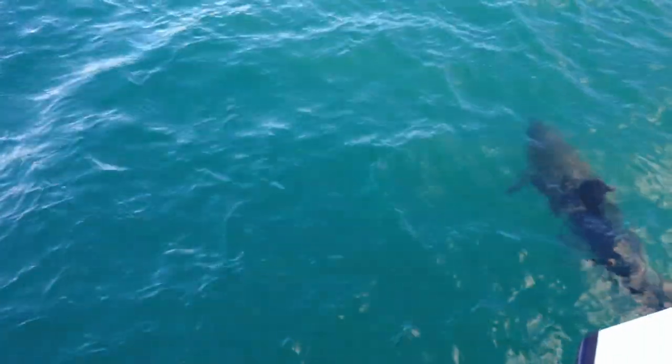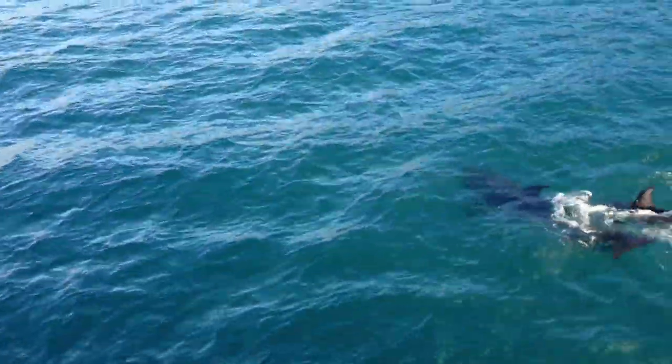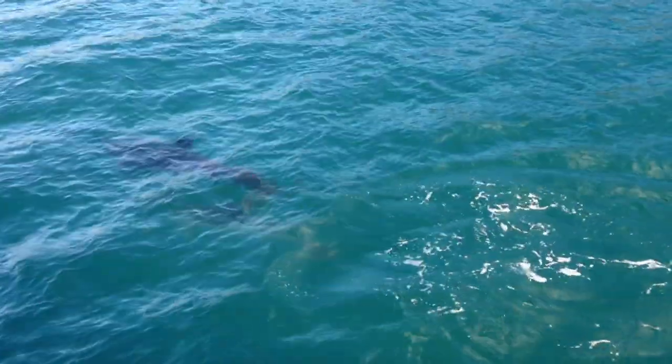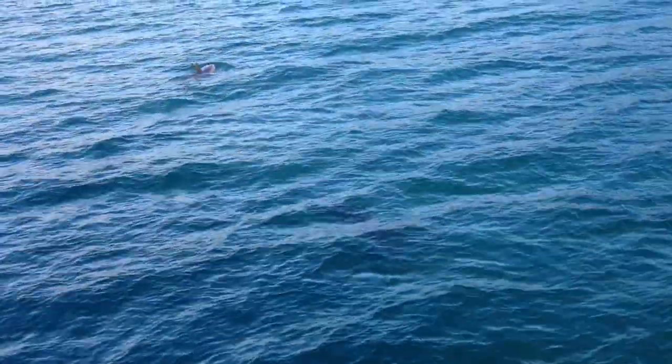We're very proud to be able to find dolphins out here and be able to show you what they should naturally be doing in their lives.